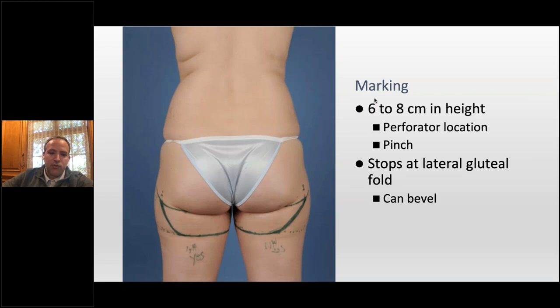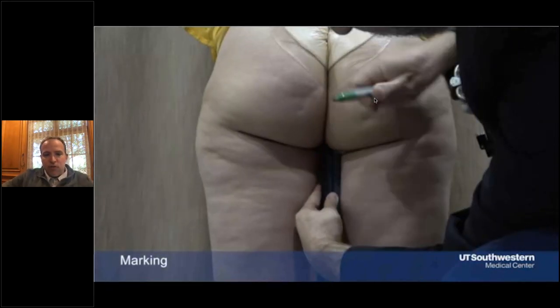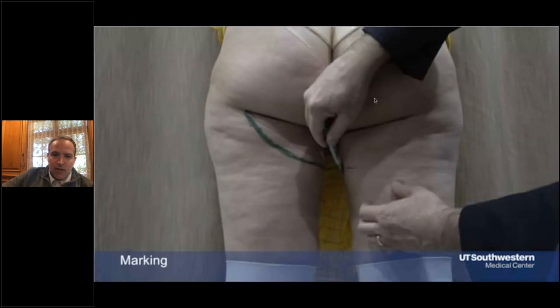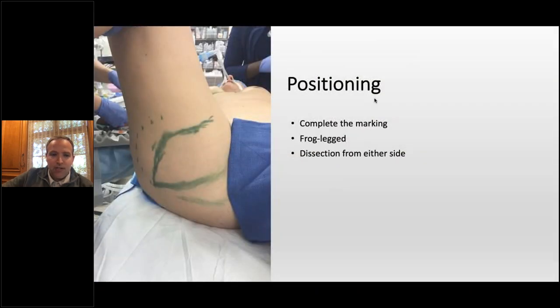For marking: height is about six to eight centimeters based on perforator location and pinch. I don't mark like this anymore with very lateral incisions — now I'll stop the incision in the gluteal crease, which ultimately gives a much better result in hiding the scar. I mark the patients the morning of surgery, immediately before — that's all I do for marking. When they get to the OR, we frog-leg them. I typically do the dissection from the contralateral side and complete the markings going right up to the adductor longus.